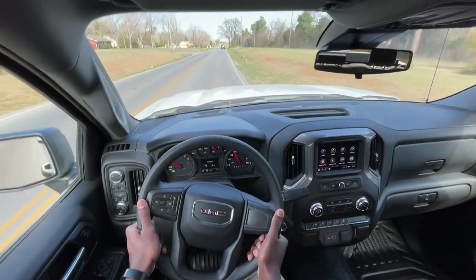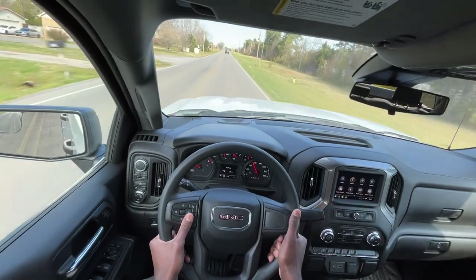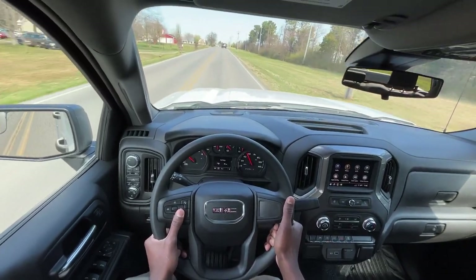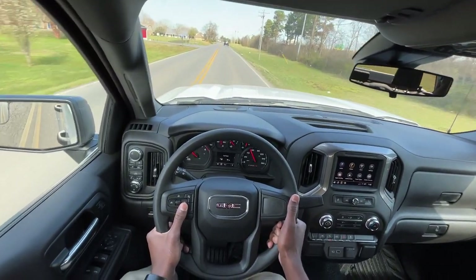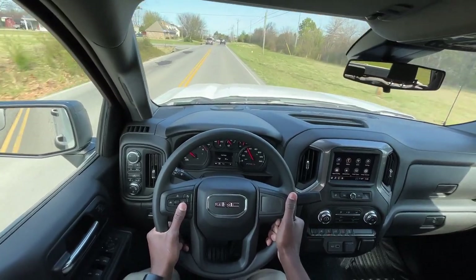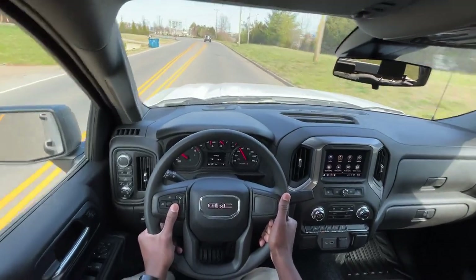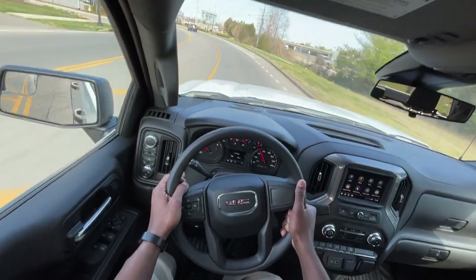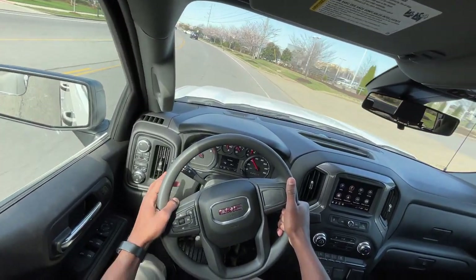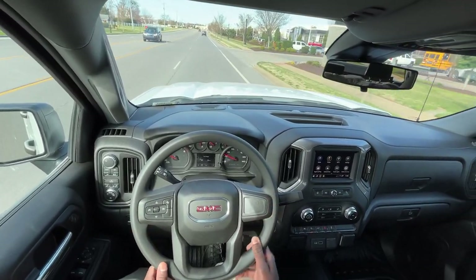The outgoing model had 2021s and 2022 Limiteds that still had keys, and a lot of consumers expect certain features standard as other manufacturers offer them. I'm glad GM is at least trying to keep up. The wireless CarPlay, Android Auto, and the sound system in general are really nice for a work truck model. The vinyl seats are actually pretty comfortable too. That brings me to the end of my review of the new 2022 GMC Sierra 1500 Pro.